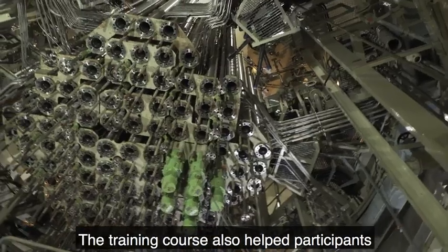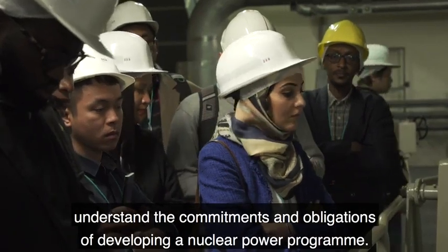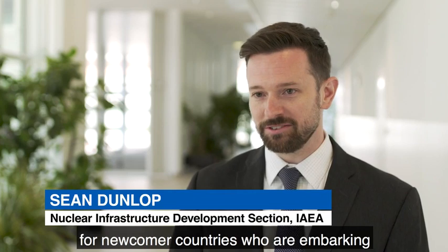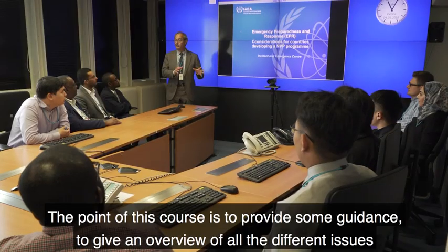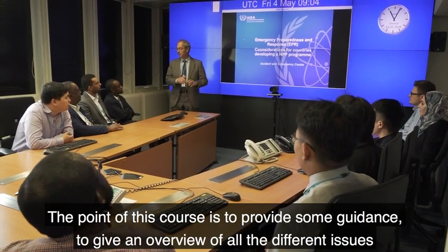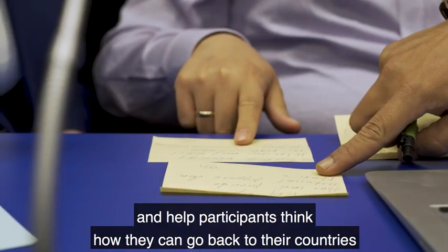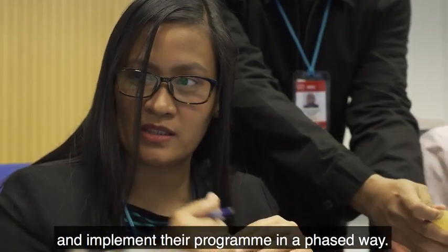The training course also helped participants understand the commitments and obligations of developing a nuclear power program. The agency has this approach for newcomer countries who are embarking on nuclear power programs for the first time, called the Milestones Approach. The point of this course is to provide guidance and an overview of all the different issues, and help participants think about how they can go back to their countries and implement their program in a phased way.